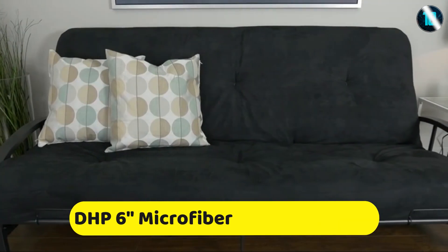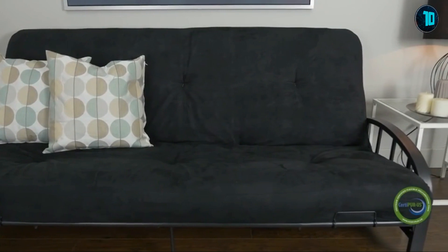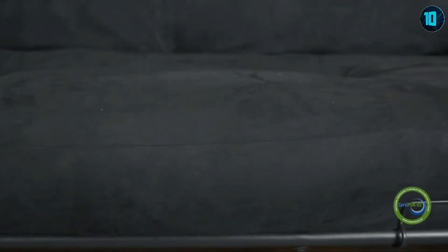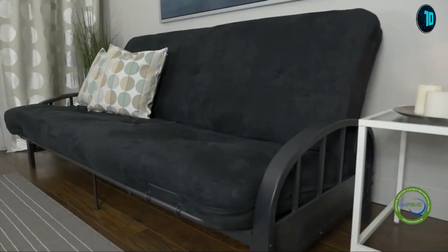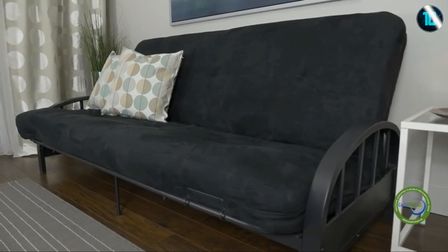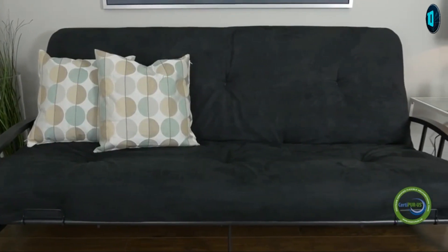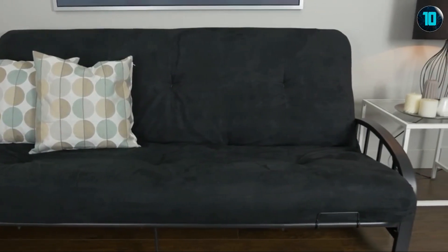Looking to refresh your everyday living space? The DHP 6-inch Futon Mattress with Certipure US Certified Foam complements any room decor. The plush tufted microfiber upholstery with coils adds stylish comfort for any room and ensures the mattress will retain its original shape for years to come. The DHP 6-inch Coil Futon Mattress provides the ultimate combination in comfort, support and convenience.